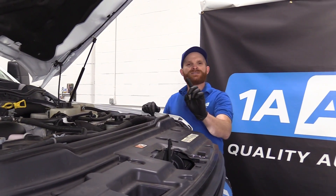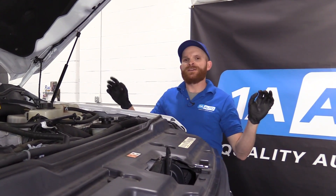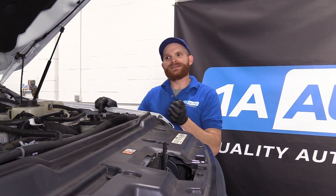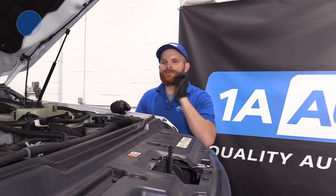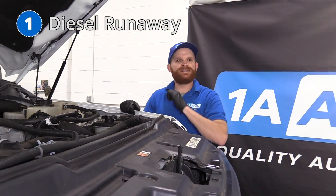One of the first things I always like to talk about in any of my problems videos is a safety issue. With that said, with diesel engines, as with almost any engine, they're going to have issues. For this one, it's actually diesel runaway.